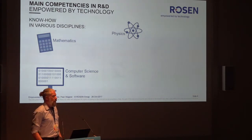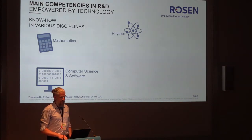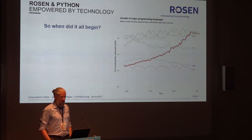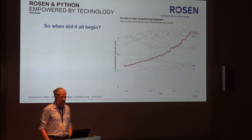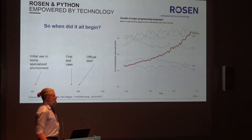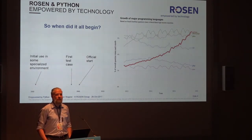Some of these areas are very much influenced by and benefiting from Python for quite some time — specifically computer science, mathematics, and physics. Looking at the history of Python at Rosen, this is a chart that is quite popular these days showing that Python is a very attractive language and its interest grows rapidly. That chart, based on Stack Overflow, starts in 2012. To show where Rosen began with Python, I've extended that line back in time — it started in 2002 already, with some small tools helping us do simple work.